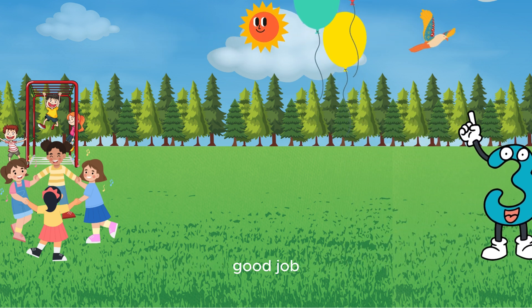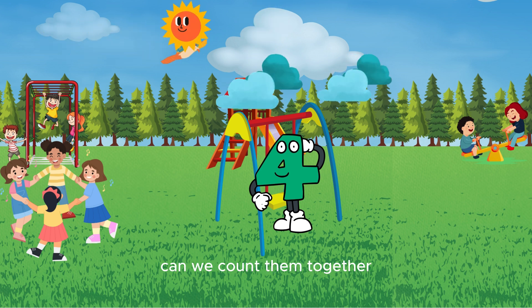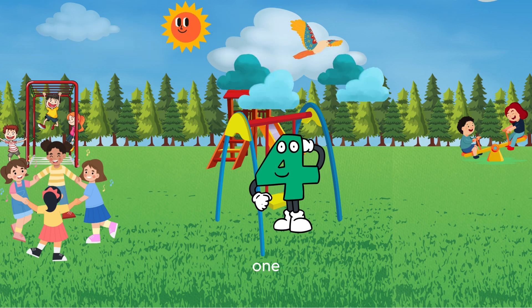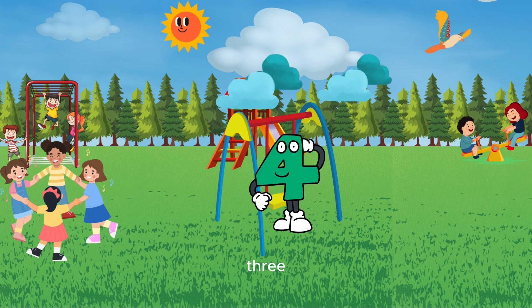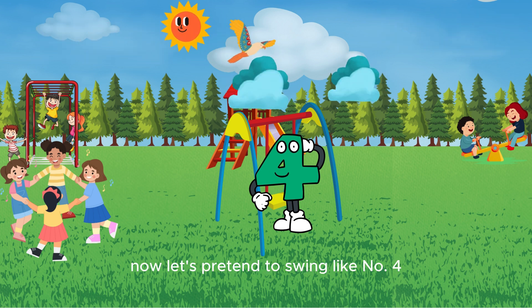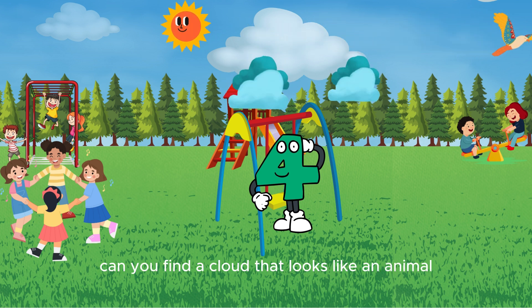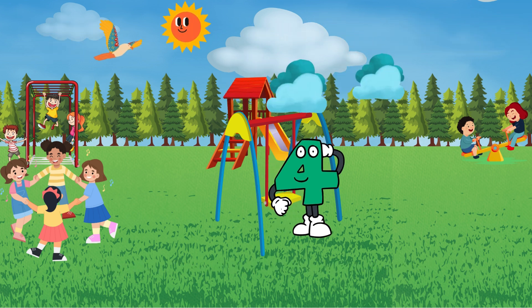Wow, number four is on the swing! Look at the clouds floating by — can we count them together? One, two, three, four! Good job! Now let's pretend to swing like number four — grab the ropes and go back and forth. Did you do that? Can you find a cloud that looks like an animal — maybe a bunny or a bird?